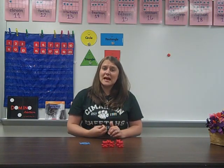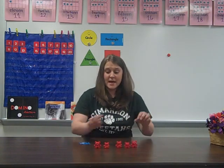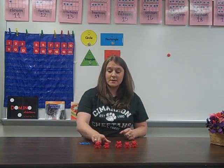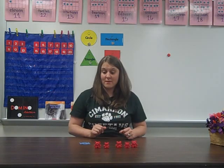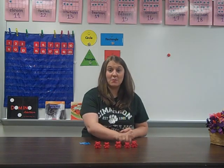The second type of counting is called one-to-one correspondence. That's when your child realizes that one number goes with one object when they're counting. So for example, I have these bears here. If you touch each one as you go, I say 1, 2, 3, 4, 5. So I know that each time I touch a bear, I say a number.